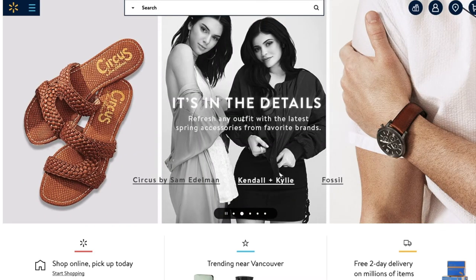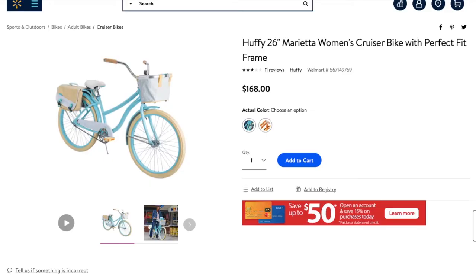The first bike I found was this women's cruiser. Its retail price is $168 and the tag says $58, but once you price scan it, it comes up to $35. This is a local find at my store — all these clearances are going to be different, so just double check your stores and make sure to price check them as well.